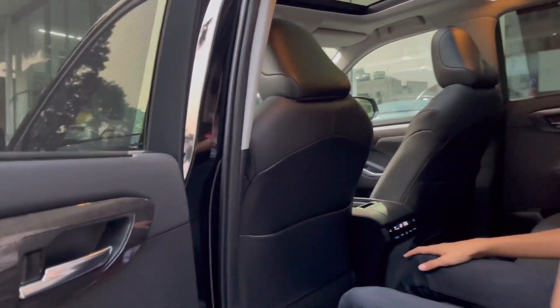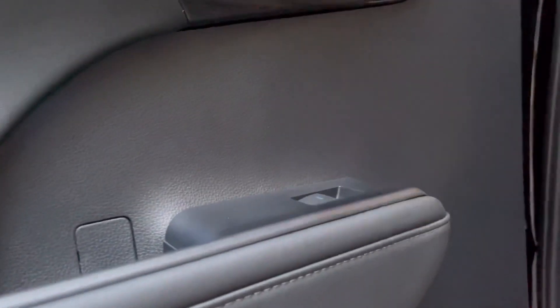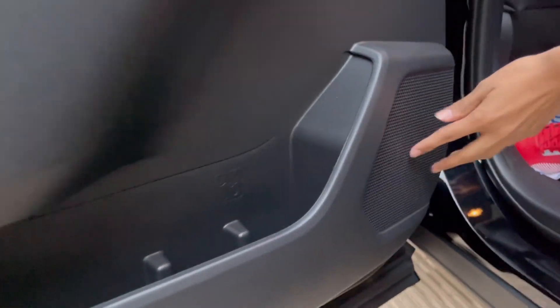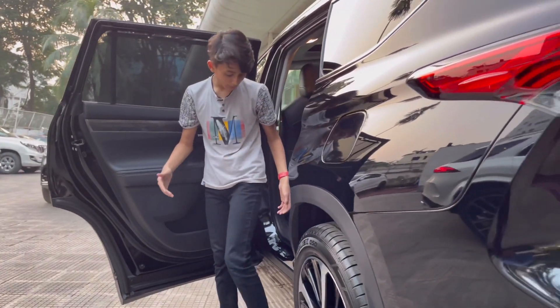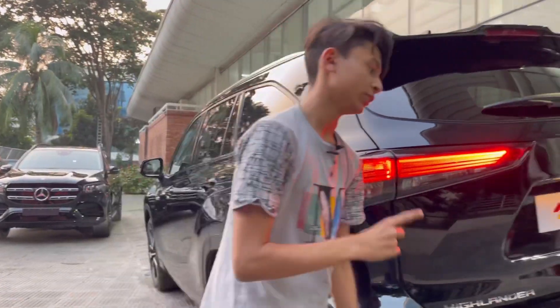There is a JBL sound system here. You can see the wooden panel, chrome treatment, a leather-wrapped door handle, and a very sturdy wrap handle. The window controls are here and you have a full-size light placement that helps at night. There is a bottle holder and a JBL speaker. The door is fully covered with leather and trim all the way up. Let's go to the front.